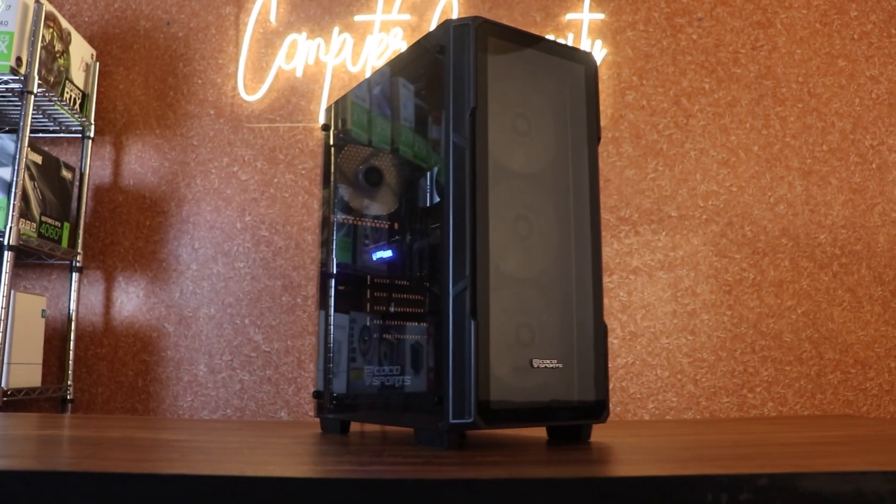We have done nothing aesthetic on this build or anything that goes above the budget. Within the exact budget, we have gotten a lot of value for this build.